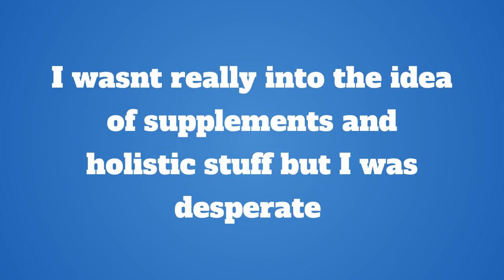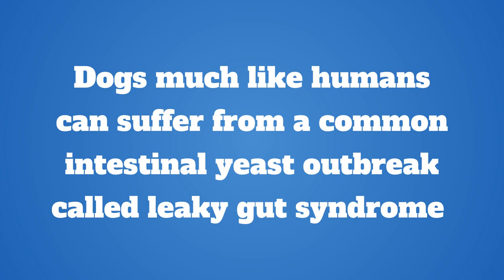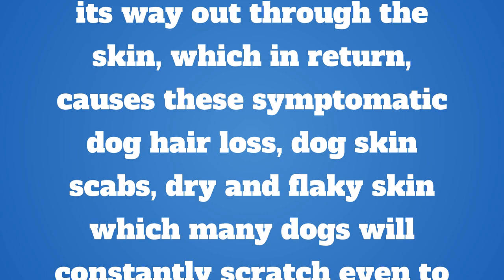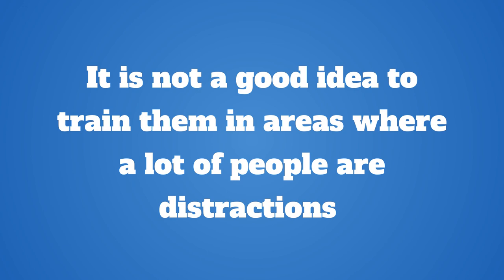I wasn't really into the idea of supplements and holistic stuff, but I was desperate. Dogs, much like humans, can suffer from a common intestinal yeast outbreak called leaky gut syndrome. This is when the dog's body experiences an overload of yeast in the intestines, and this yeast will work its way out through the skin, which in return causes symptomatic dog hair loss, dog skin scabs, and dry and flaky skin which many dogs will constantly scratch even to a bleeding point.